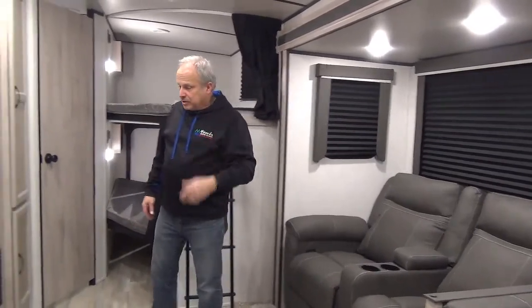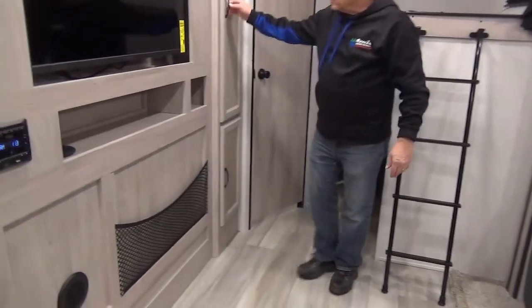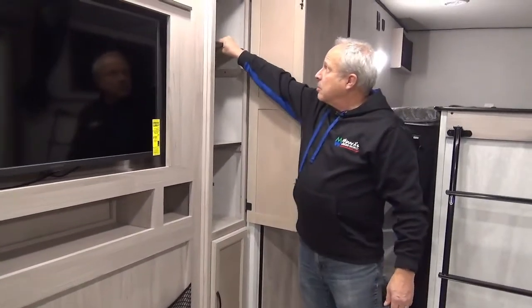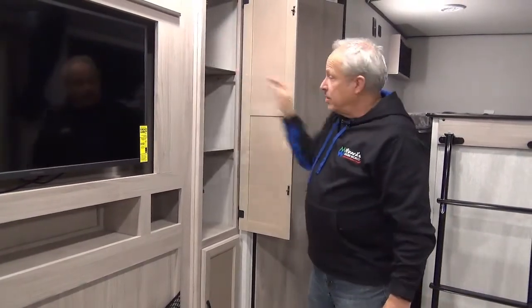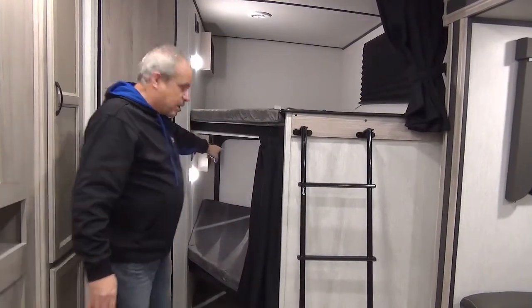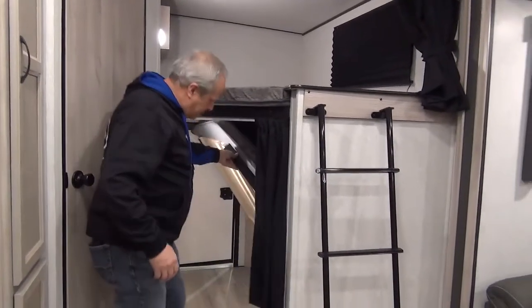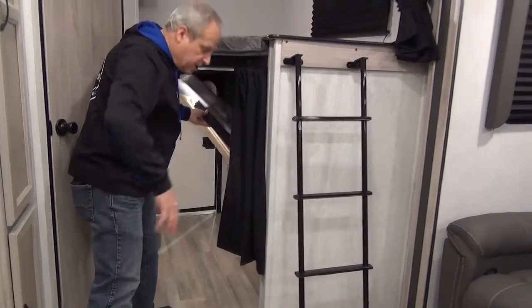And again, remember I keep talking about storage — look at the neat ideas they have. There's another pantry that can actually be removed right out of the way if you want, or used as a closet. The bunk room has lots of space through here. As I showed you on the outside, this will flip up and with the slide in, a kayak can be pushed right through here.